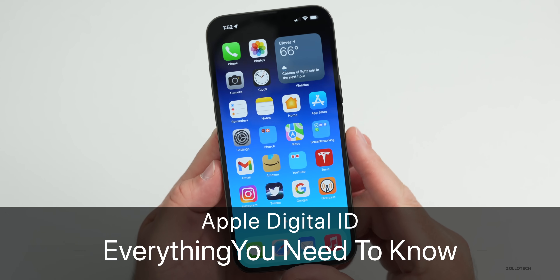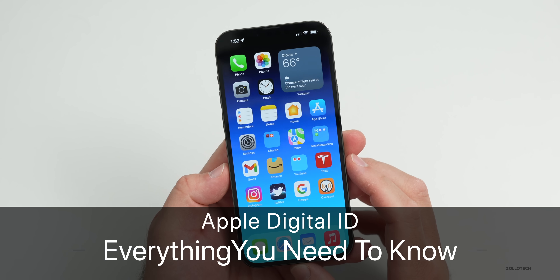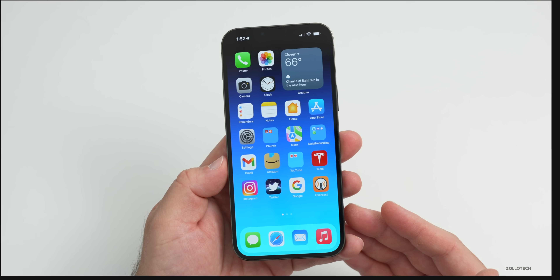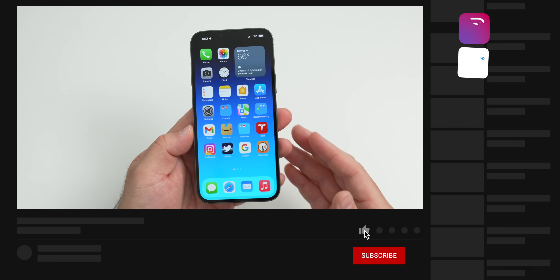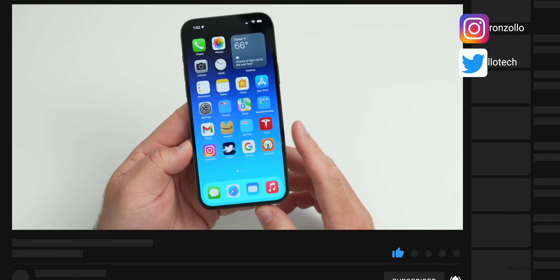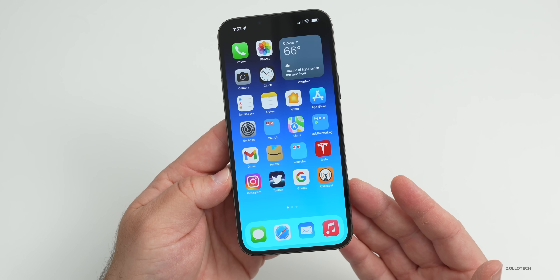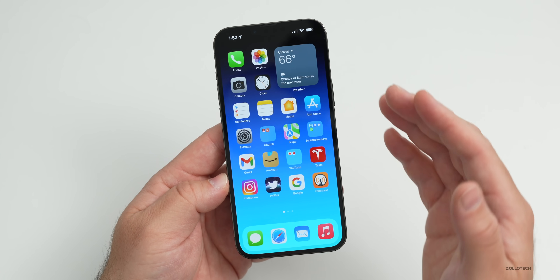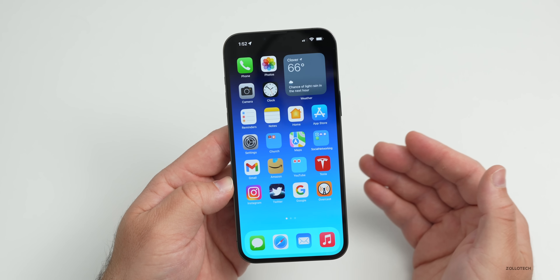Apple has finally launched its digital ID, which was first shown off with iOS 15 many months ago and is now available on your phone in supported areas. This video covers the device requirements, supported states and countries, what setup looks like, and how the digital ID would be used.